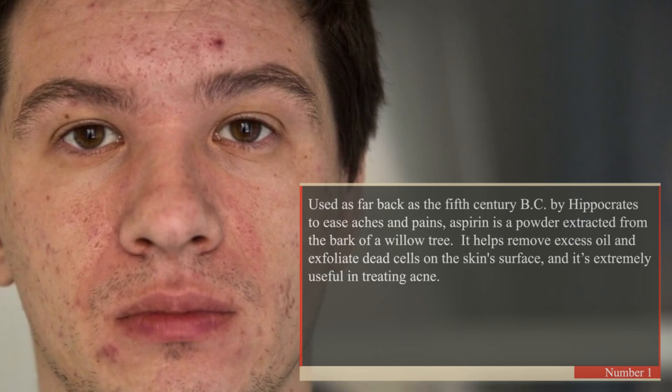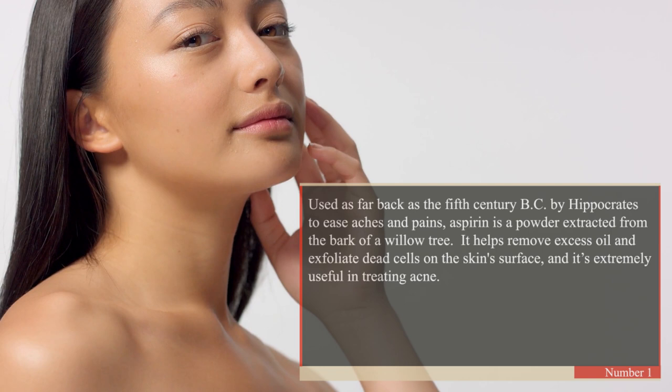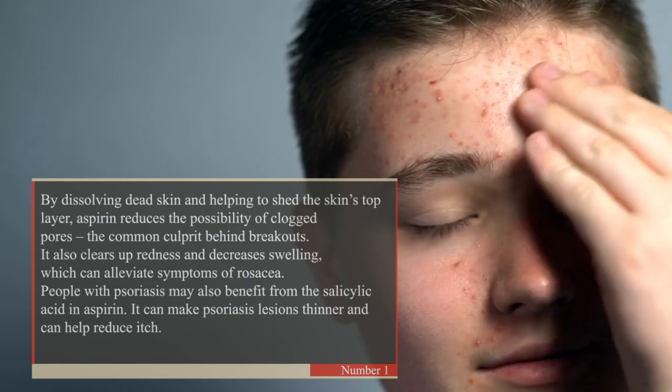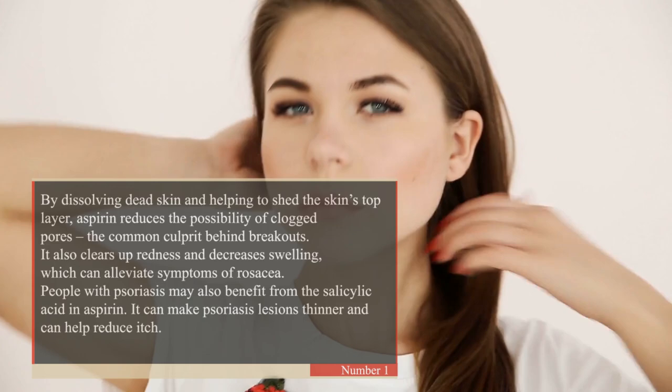1. Treat Skin Conditions. Used as far back as the 5th century B.C. by Hippocrates to ease aches and pains, aspirin is a powder extracted from the bark of a willow tree. It helps remove excess oil and exfoliate dead cells on the skin's surface and is extremely useful in treating acne. By dissolving dead skin and helping to shed the skin's top layer, aspirin reduces the possibility of clogged pores — the common culprit behind breakouts. It also clears up redness and decreases swelling, which can alleviate symptoms of rosacea. People with psoriasis may also benefit from the salicylic acid in aspirin; it can make psoriasis lesions thinner and help reduce itch.